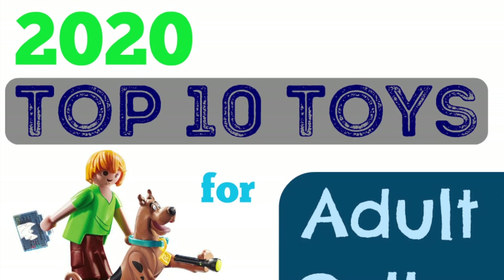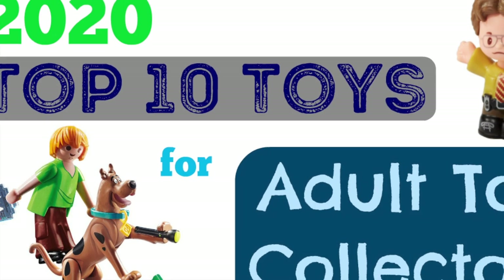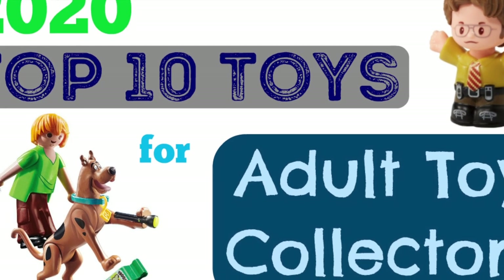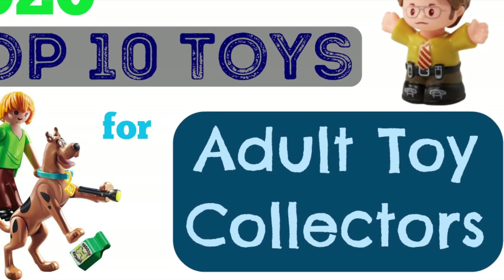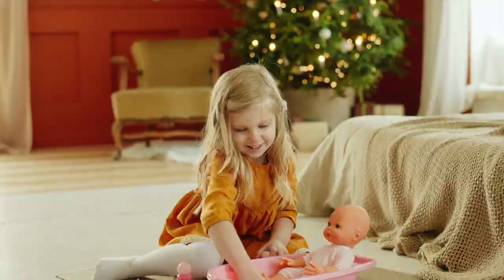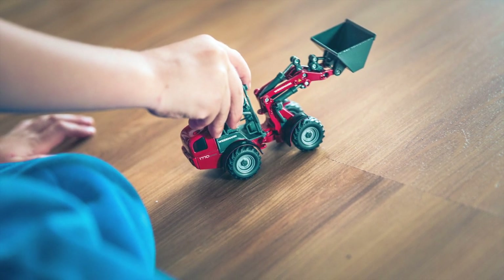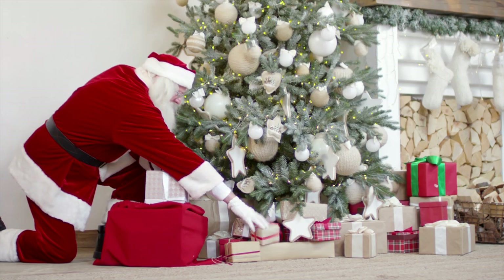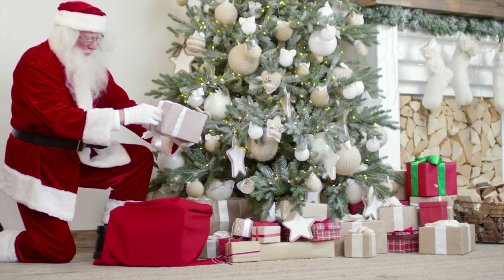Hi everyone and welcome to my channel! I have an awesome video today — I'm going to be sharing my top 10 picks for the best toys to get adult toy collectors this holiday season. I've done some top 10 lists before for girl toys and boy toys, but I thought it'd be really fun to make a list just for those young-at-heart toy collectors like myself.